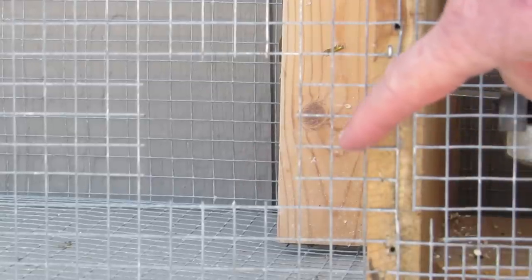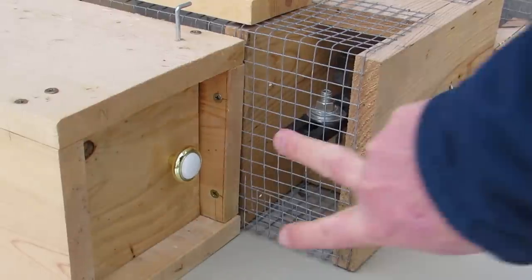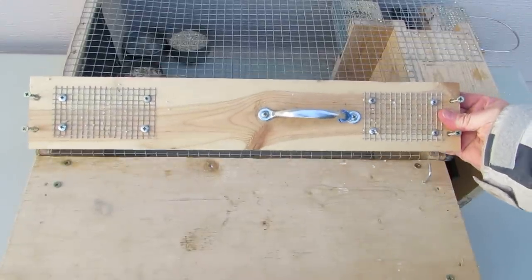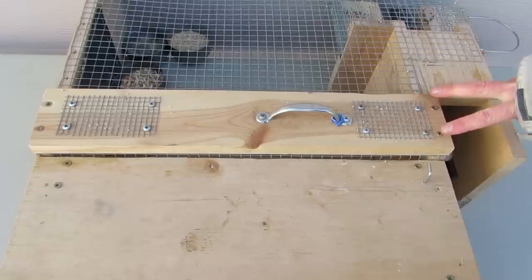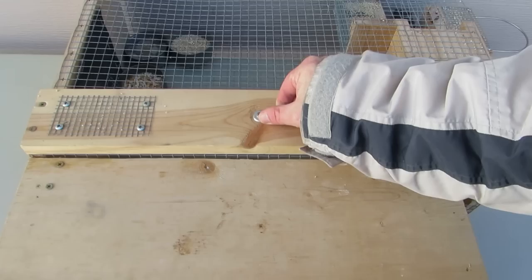Before attaching the box to the trap, cut a hole in the holding chamber that lines up with the hole of the shelter box. Attach the shelter box to the trap with two screws on each side of the box. Because there is no handle, the trap and box combo is awkward to lift and move. That can be remedied by adding a board with a handle to the top of the trap, attached with two screws on each end. The handle is located in the center of gravity to make for easier lifting of the trap and box combo.